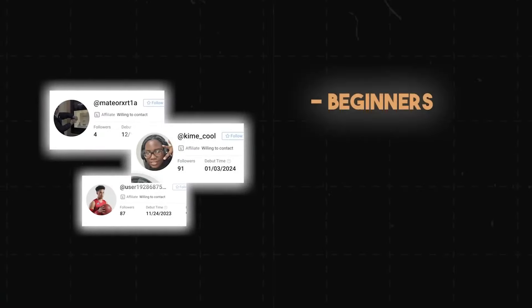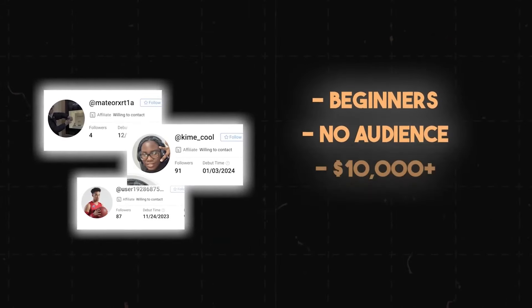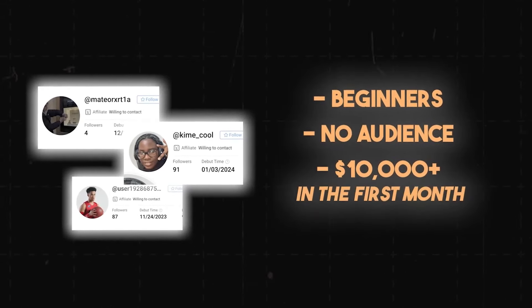Many people are aware of the potential earnings that can be reached through TikTok but struggle to find effective ways to grow their social media presence. Another reason is they simply don't know where to start, or think it's complicated to get involved.